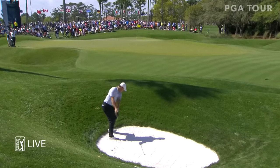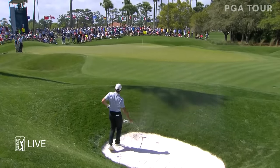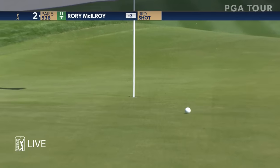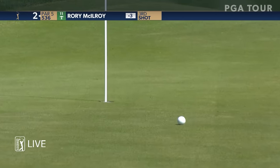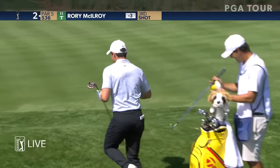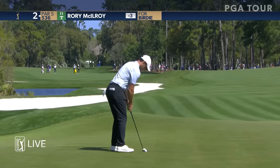Usually executes them. Tough one here — a long bunker shot for Rory, with a lot of club on it. Oh baby, that was phenomenal! That would get Rory within one, and McIlroy to get it to four under here.